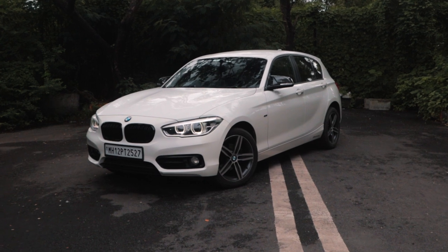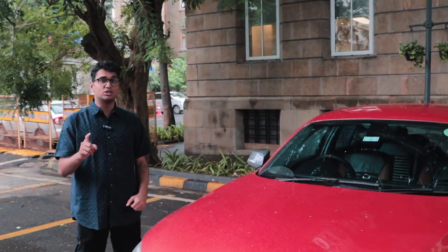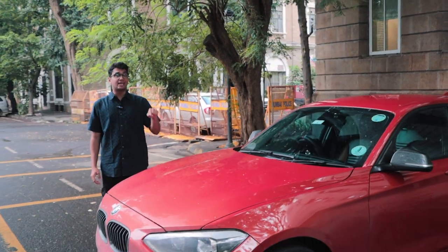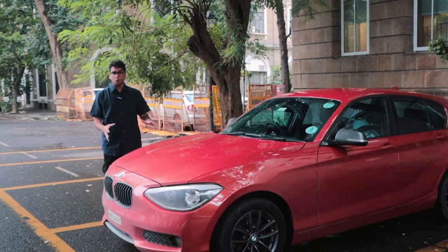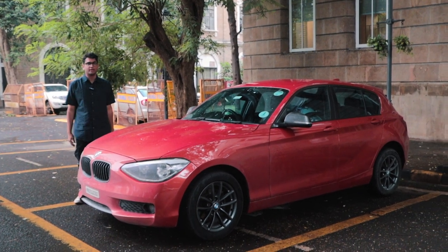We recently got a taste of what is probably India's most fun hatchback, the BMW 1 Series, in the form of the 118D — a short compact chassis with a torquey diesel engine, loads of fun to drive. But what happens when you switch out the diesel engine for a petrol one? This over here is the 116i from BMW, done up all the way to Stage 2, and I'm going to tell you all about it today.